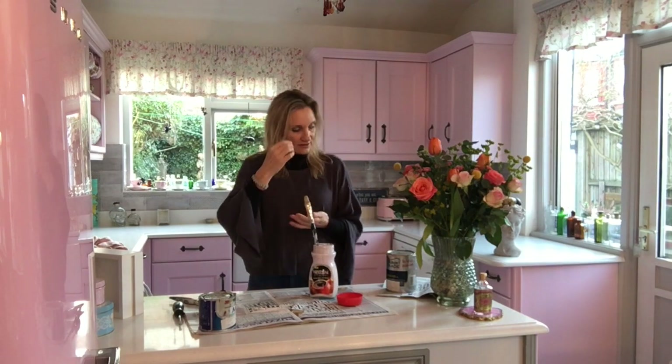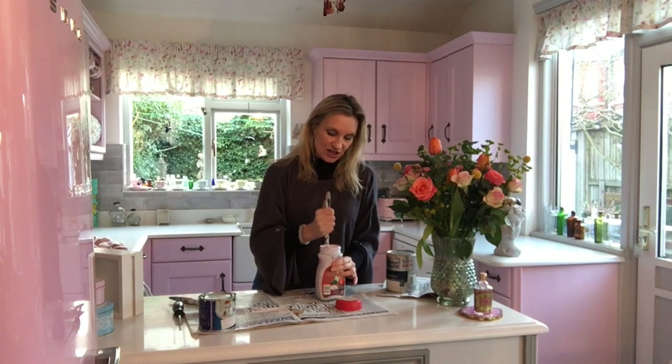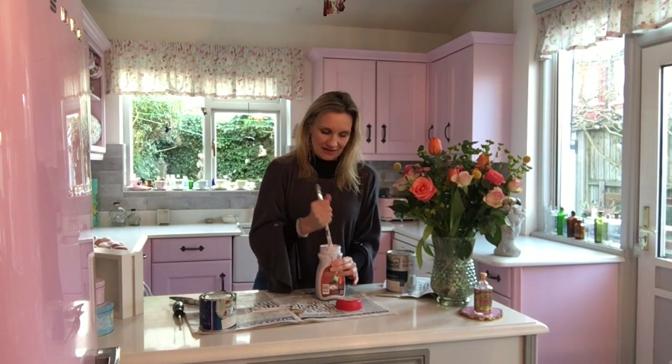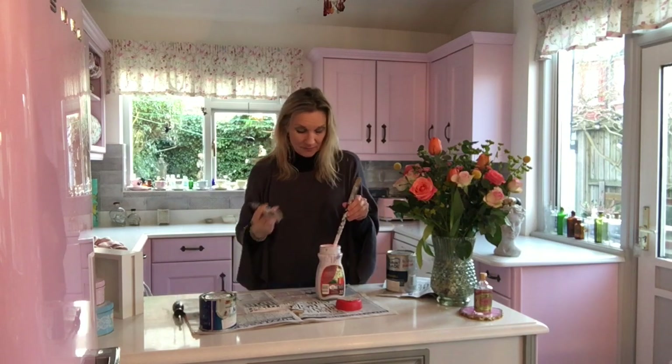A tip: if you've got a big tin of paint instead of storing the big tin and having it all dry up, get a coffee jar, pour it in, and write on it what it is. So this is Crown Fairy Dust satin - satin is an alternative to eggshell, it's still a wipeable paint, not an emulsion.